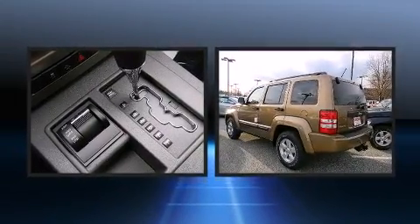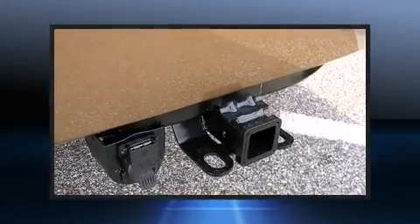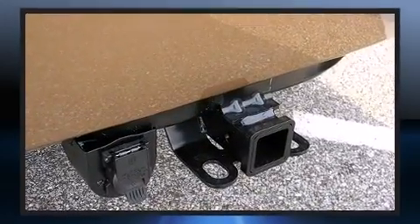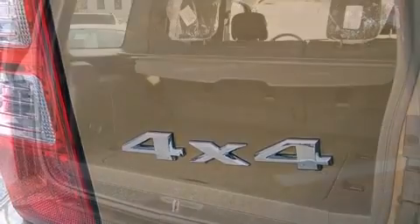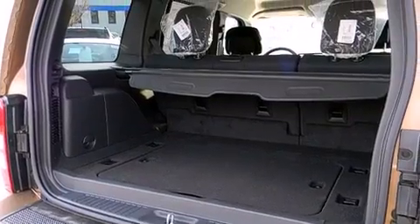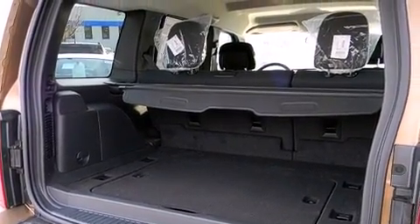A wealth of standard features mean that you no longer have to sacrifice, such as remote keyless entry, front and rear reading lights, a tachometer, fully automatic headlights, power door mirrors and heated door mirrors, a trailer hitch, and air conditioning.